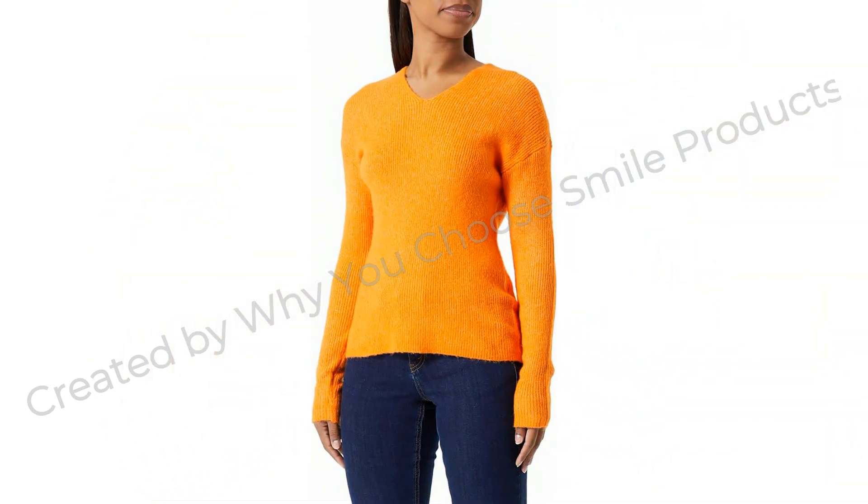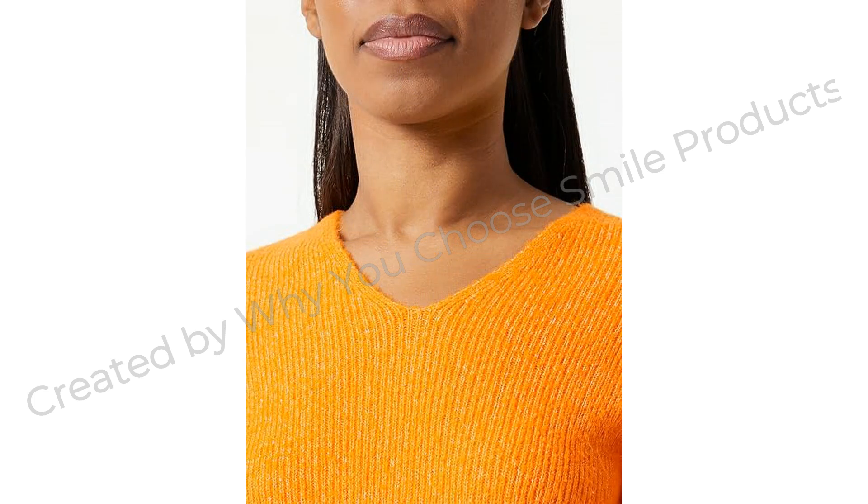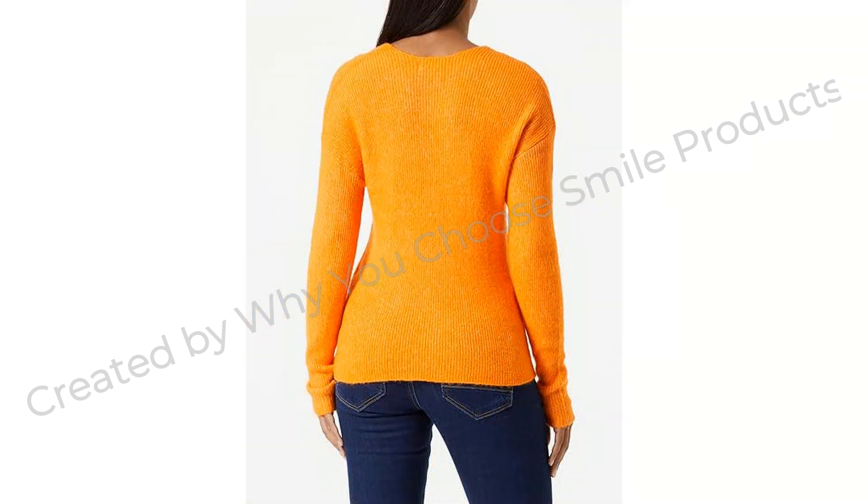About this item: plain knitted jumper, V-neck, long-sleeved. Material composition: 74% polyacrylic, 24% polyester, 2% elastane.